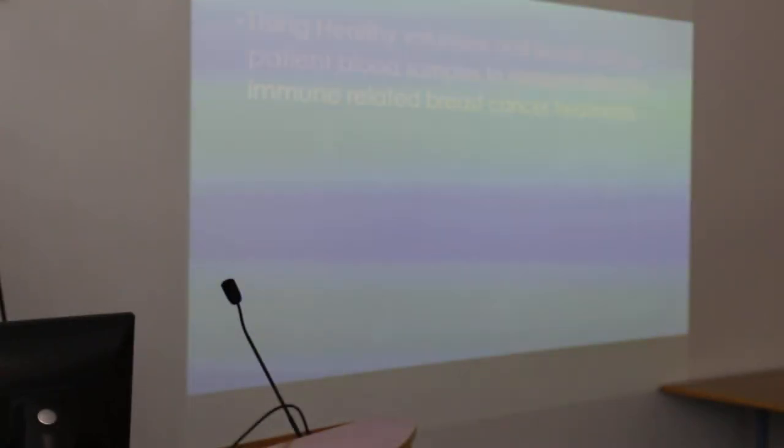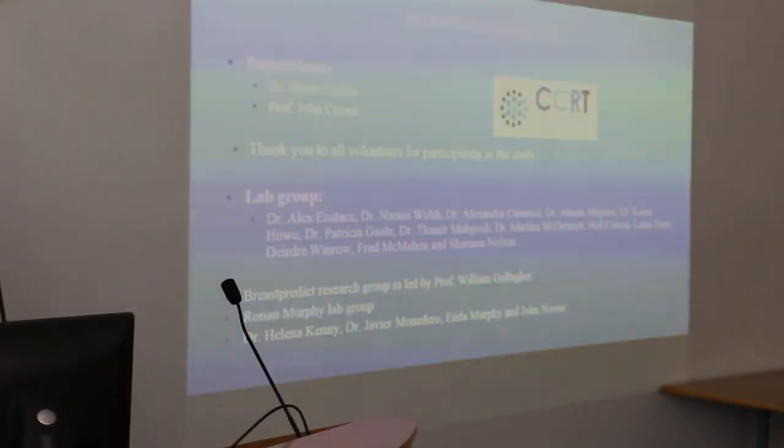In conclusion, I'm trying to use healthy volunteer and breast cancer patient blood samples to measure how effective immune-related breast cancer treatments are. I'd just like to thank my healthy volunteers who have given me blood to do that.